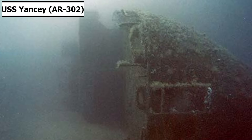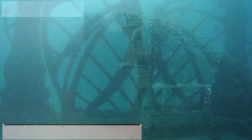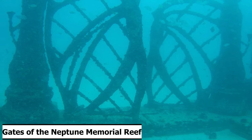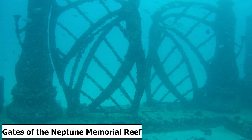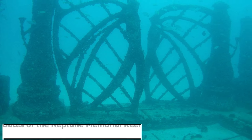An artificial reef is a human-created freshwater or marine benthic structure. They are typically built or placed in areas with a generally featureless bottom to promote marine life, control erosion, protect coastal areas, block ship passage, block the use of trawling nets, support reef restoration, improve aquaculture, or enhance scuba diving and surfing.